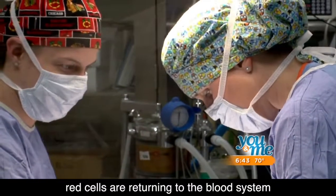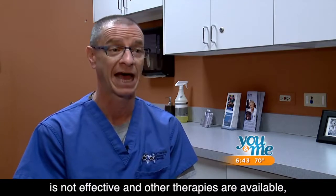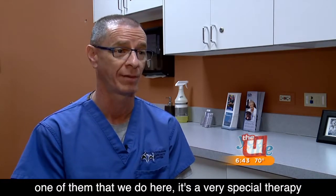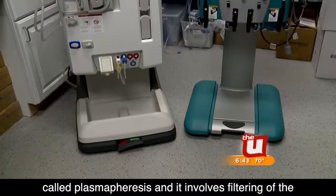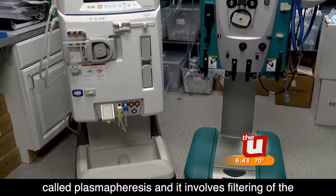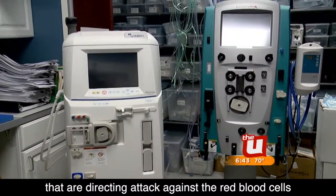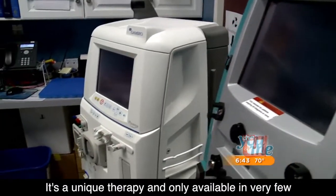Under certain circumstances that traditional therapy is not effective and other therapies are available. One of them we do here — it's a very special therapy called plasmapheresis — and it involves filtering of the blood to remove the unwanted immune components that are directing attack against the red blood cells. It's a unique therapy and only available in very few places in the United States.